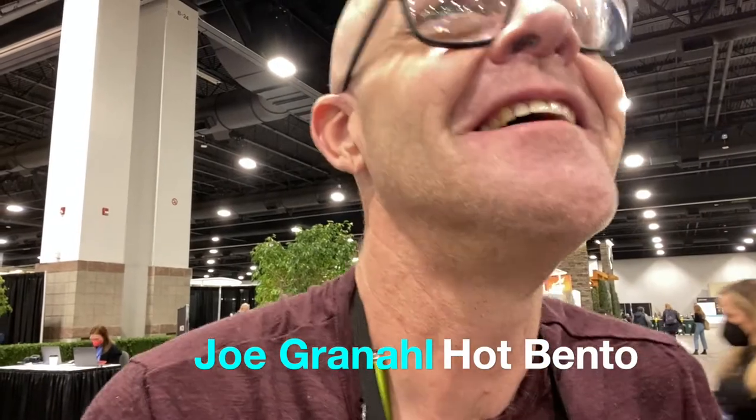Hey, it's Eric here at the Hot Bento booth at Outdoor Retailer Snow Show 2022 in Denver, Colorado. I'm here with Joe Granal, and Joe, you've got this really cool product. I have never seen a self-heating lunch — there isn't one on the market. This is the only one.